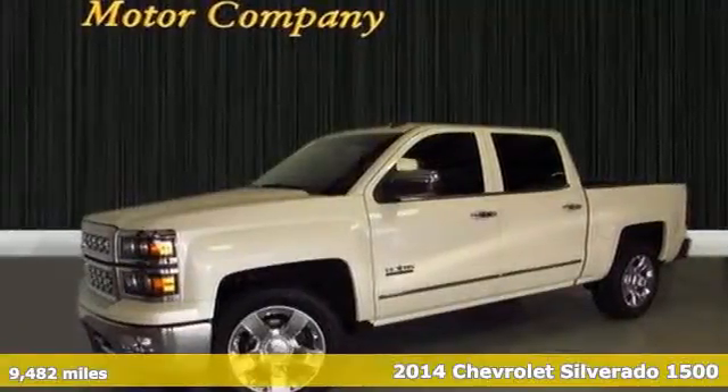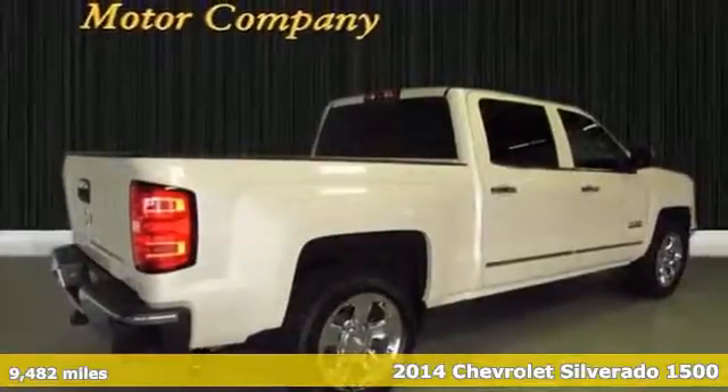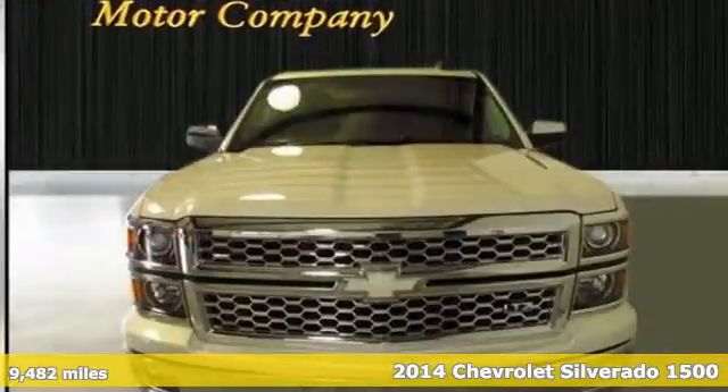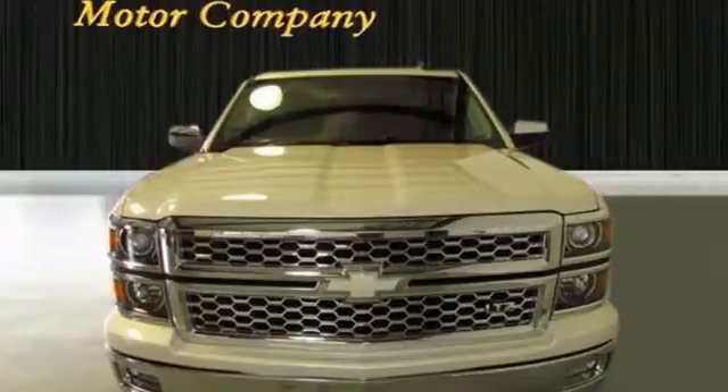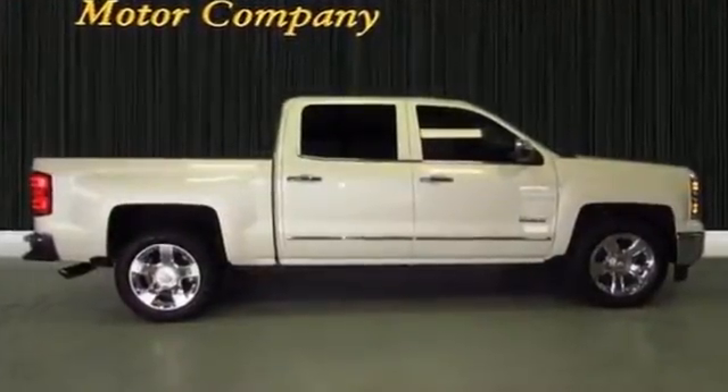It's a 2014 Chevrolet Silverado 1500. Improvements like a fully boxed front frame and larger axles allow it to tow even greater loads. Standard equipment includes stability and traction control and anti-lock brakes.